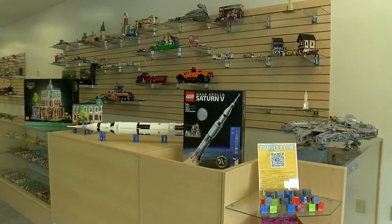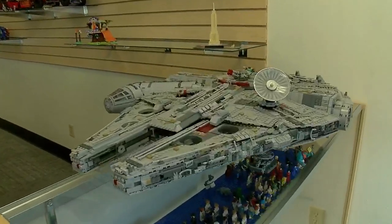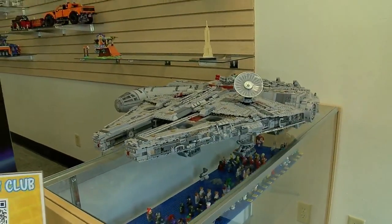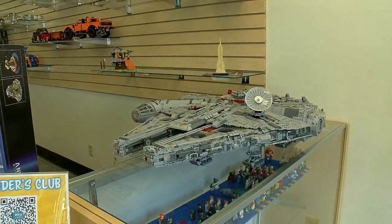And over here, this UCS Millennium Falcon — the newest one — is probably one of the cooler Star Wars sets. I'm not sure what we're going to do with it yet. It's probably not going to live there, but we're going to try to do something pretty neat with it. I haven't figured it out yet.